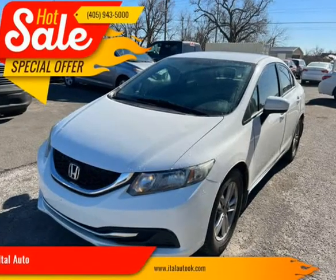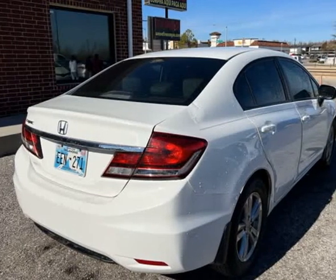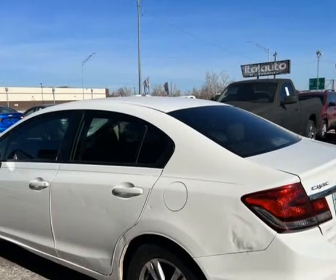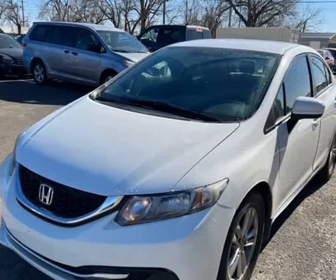Backup cam system, child safety locks, Bluetooth, auxiliary, USB, MP3, air filtration system, power windows and locks, ambient lighting, ABS, cargo storage, console storage.